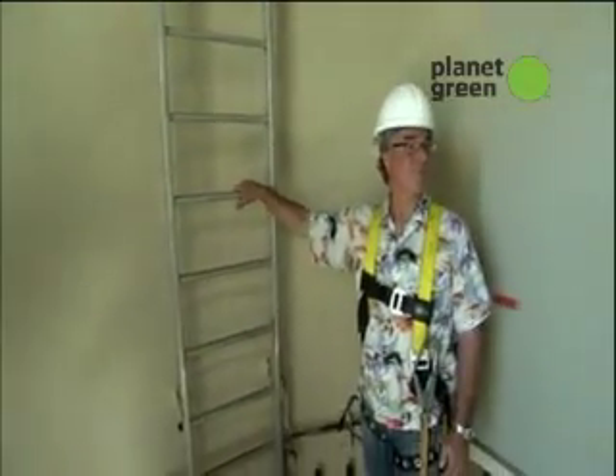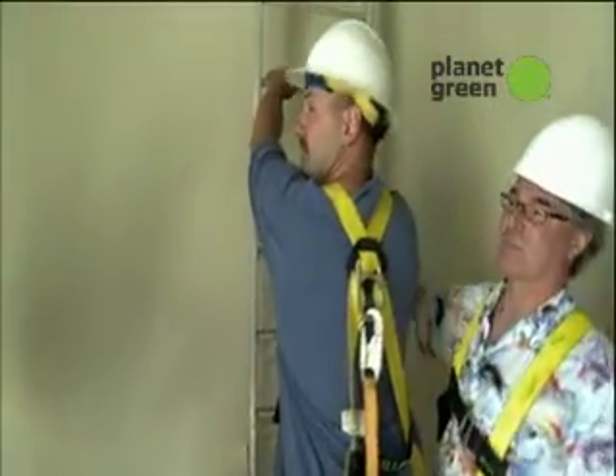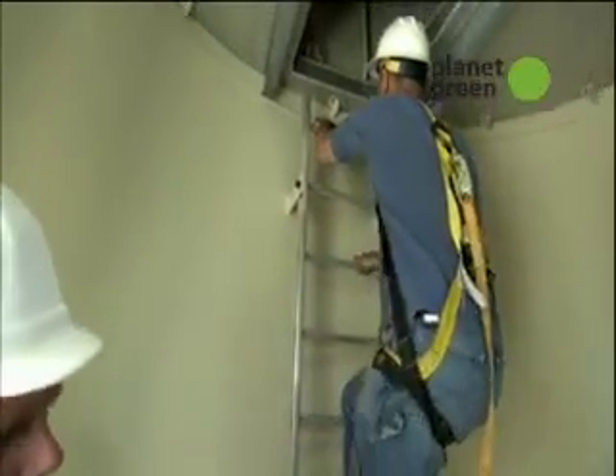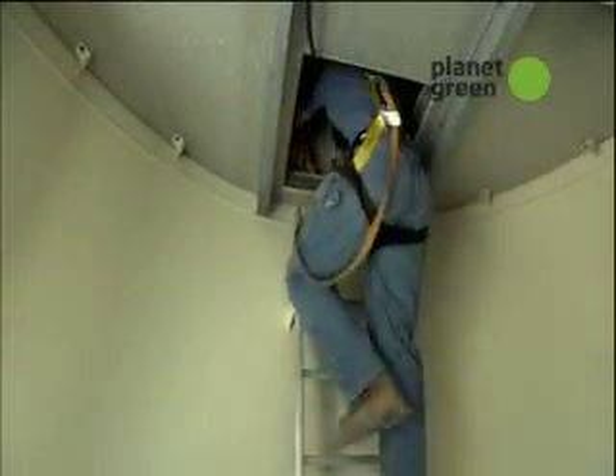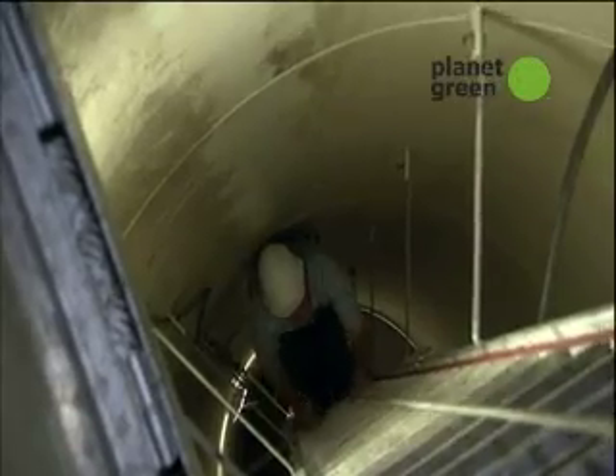I'm ready — up we go. The advice for climbing: just keep your hands and feet in contact with the rungs of the ladder at all times, and breathe. Checking in partway up, Steve noted I looked kind of pasty white.